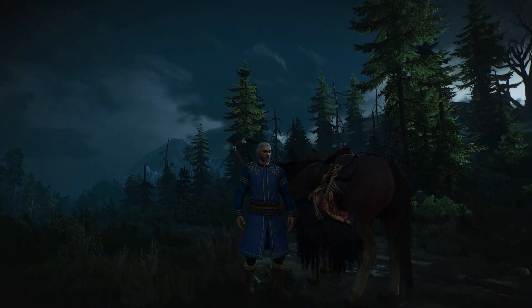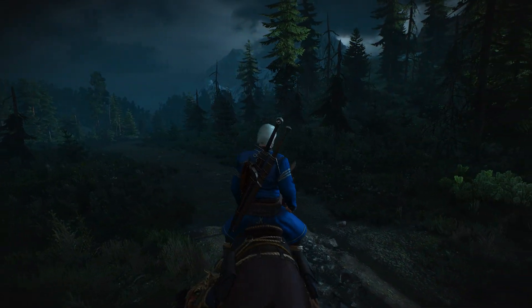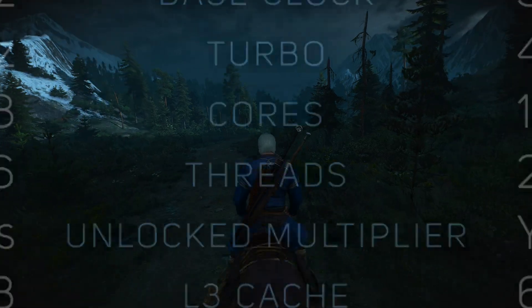Hey, what's up guys? Skews here. So today we're comparing i9 11900K with Ryzen 9 5900X. Here you can see their specifications if you're interested. And without further ado, let's see the benchmarks.